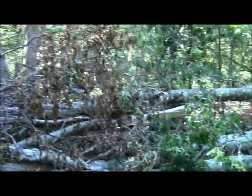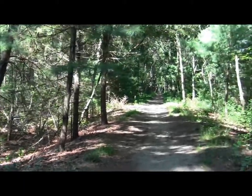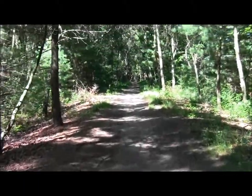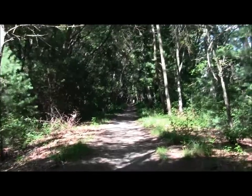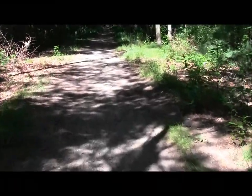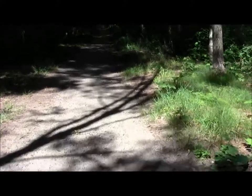Oh, look at this fall down. What is that — that's a titmouse, I think.